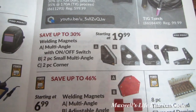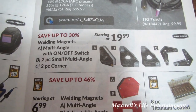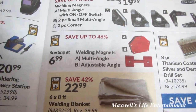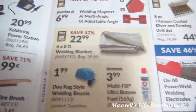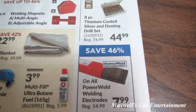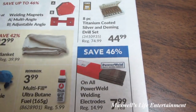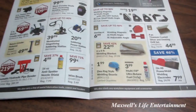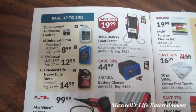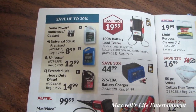Save up to 30% on welding magnets — multi-angle with on/off switch, two-piece small multi-angle, two-piece corner — starting at $19.99. They also have welding blankets, do-rag style beanies, multi-fill ultra butane fuel, and save 46% on all PowerWeld welding electrodes. Come on down to Princess Auto and check them out.